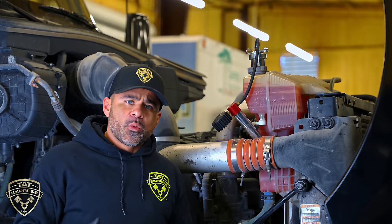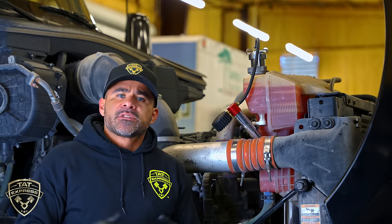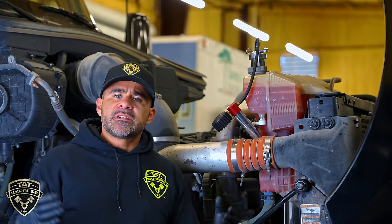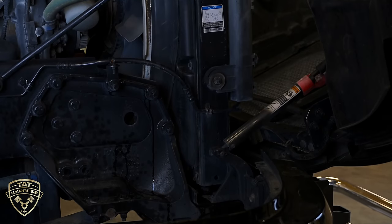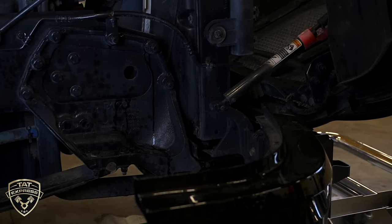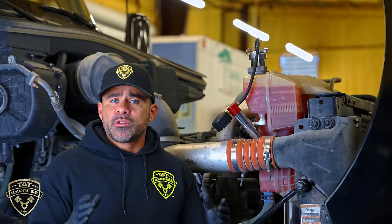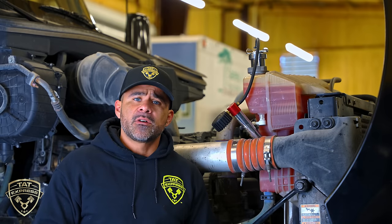Once you reinstall the radiator in the cage, make sure there's no extra play. Some radiator assembly housings have bushings on the bottom where they mount onto the truck — make sure those bushings are in good condition, and if they're worn go ahead and replace them. Also replace any worn hardware that holds the radiator in the cage.